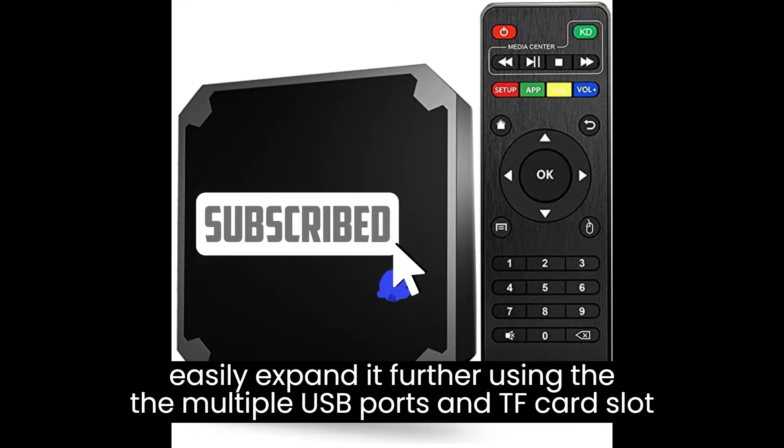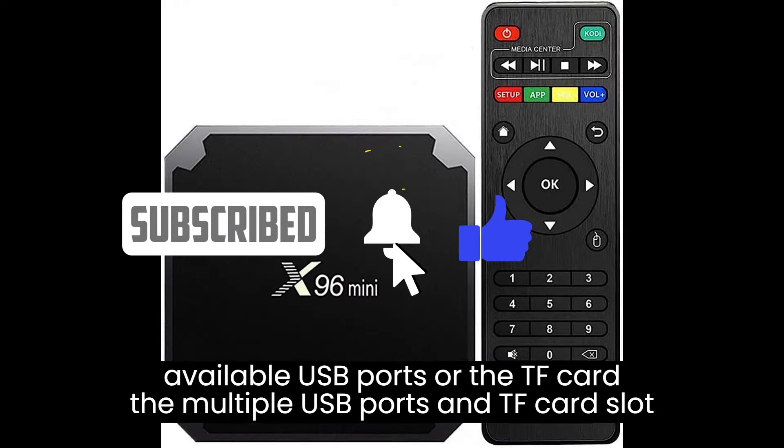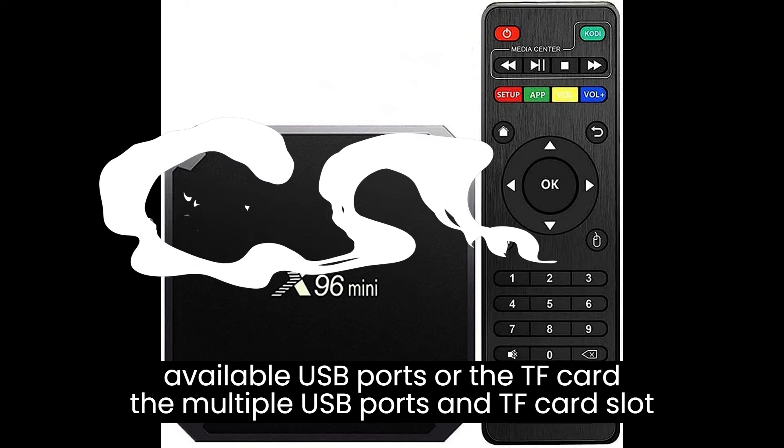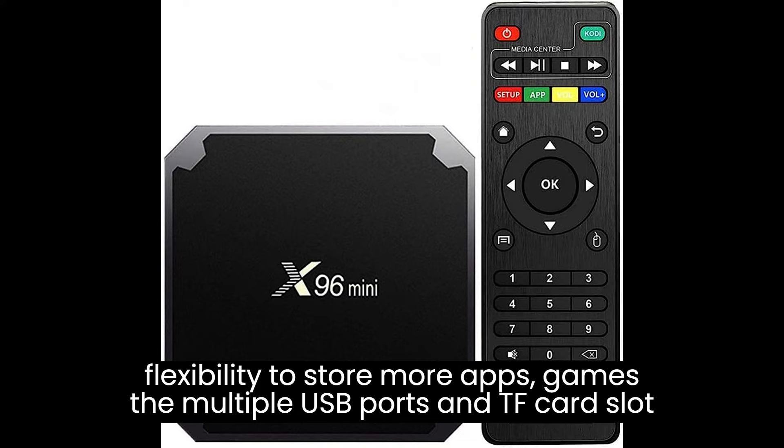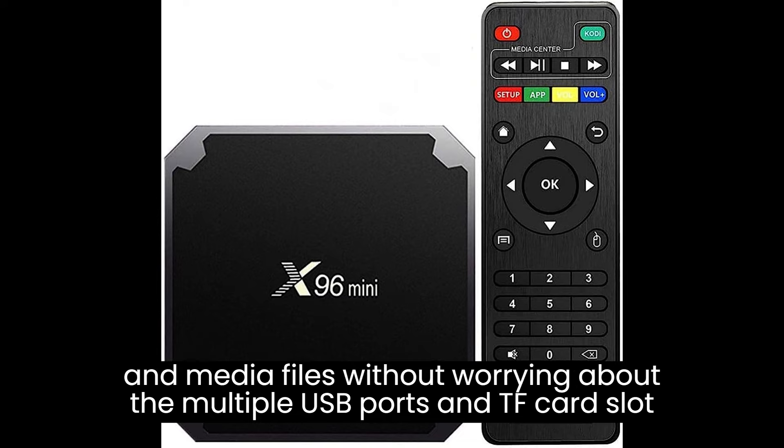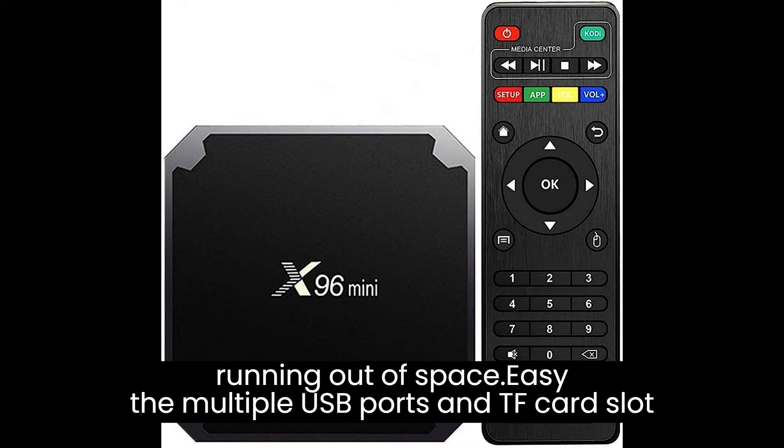While the X96 Mini TV Box comes with 16GB of internal storage, you can easily expand it further using the available USB ports or the TF card slot. This gives you the flexibility to store more apps, games, and media files without worrying about running out of space.